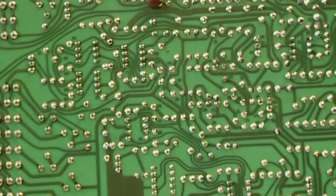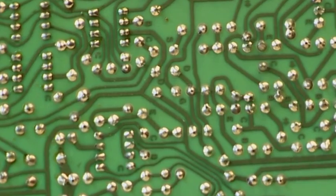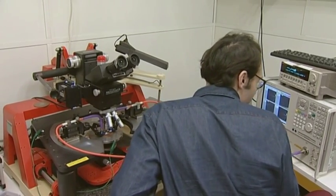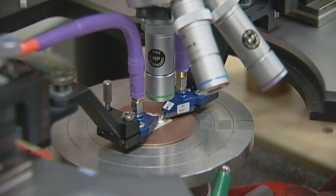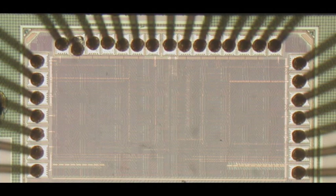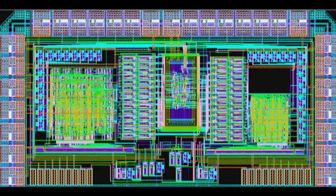When I designed my first integrated circuit during the second half of the 80s as a student, the transistor dimensions we used were 3 micrometers. Today, when we fabricate circuits, they are 28 nanometers — that is, the transistor dimensions have been reduced by a factor of 100, with a corresponding decrease in power consumption and increase in speed.